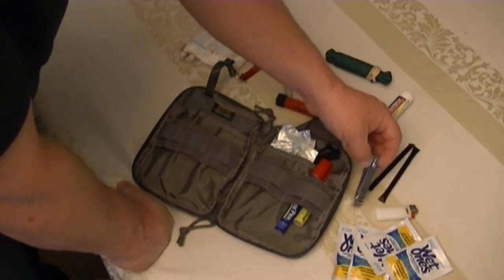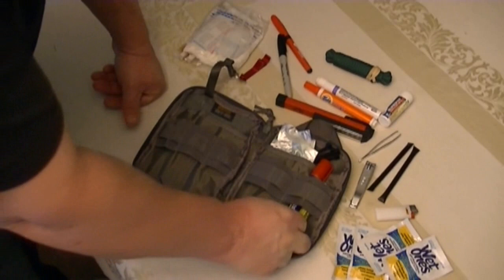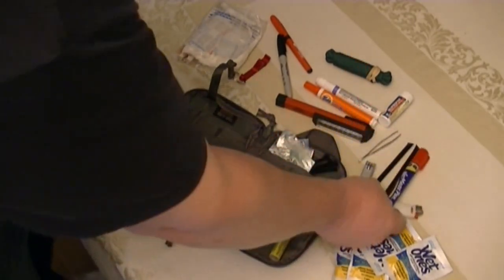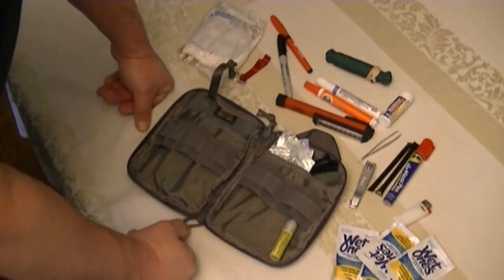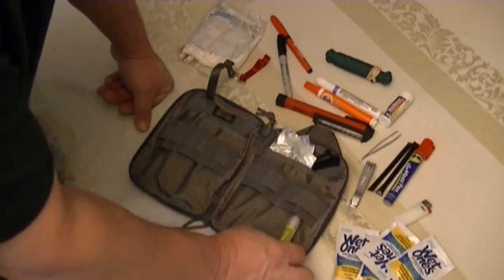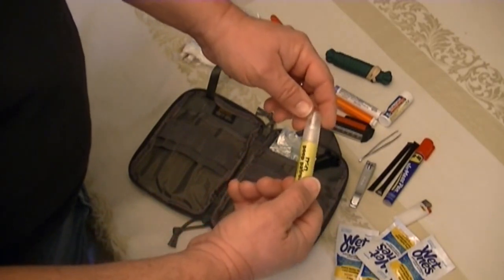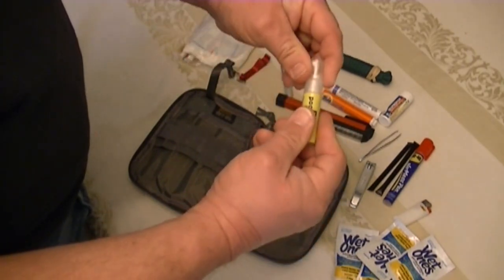Fingernail clippers — how many times have you been somewhere and needed a pair of fingernail clippers and had to wait until you got home? Put them in your bag. And a little WD-40 pen, because there always seems to be something you wish you could lube up once in a while. Pretty easy to carry around.